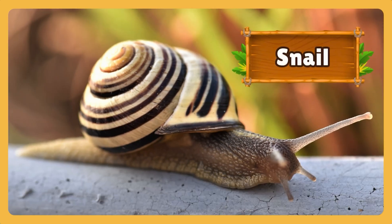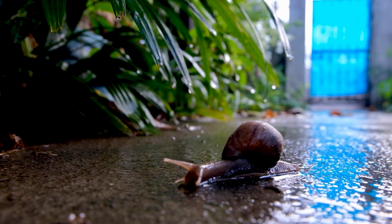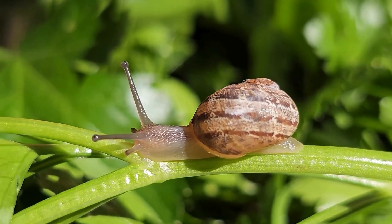A round spiral shell, sliding slowly on a leaf. It's a snail! Snails come out after rain, carrying their homes on their backs. They move slowly, but never stop, reminding us that patience can take you far.